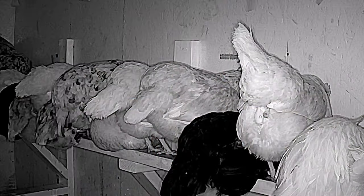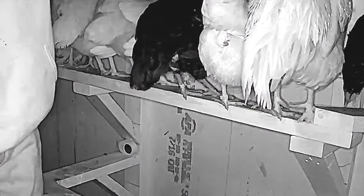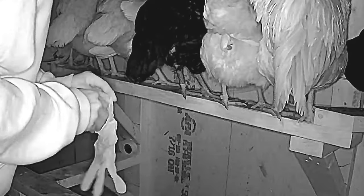Beginning of December, I happened to do one of my regular head counts at roosting time via camera. What I noticed was what appeared to be poop on Lil's vent feathers. It was fairly soon after they went to roost, so I decided to go out and clean it off — but as soon as I got out there, I noticed it wasn't poop. It was an eggshell.